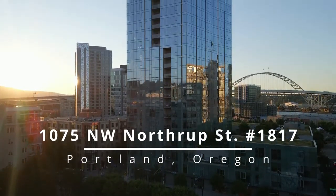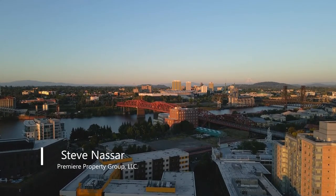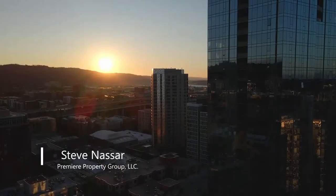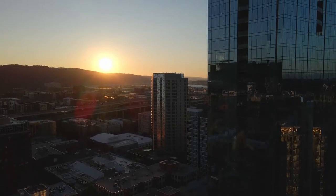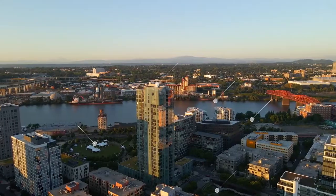Elevate your lifestyle with this gorgeous contemporary condo in the heart of the Pearl District. Nestled on the 18th floor of the Cosmopolitan Building, this location is a walker's paradise near gourmet restaurants, coffee shops, grocery stores, and scenic parks.